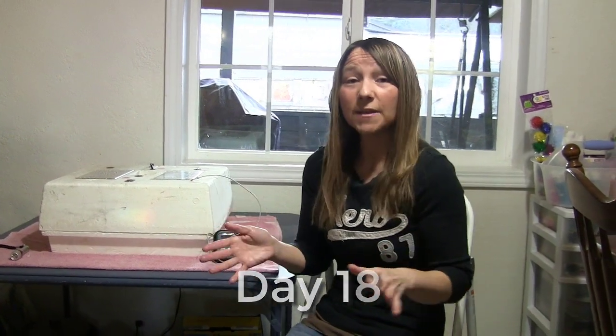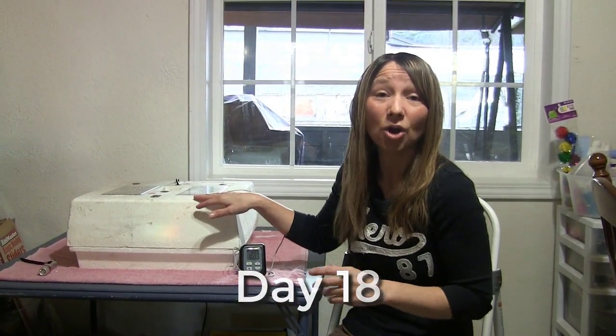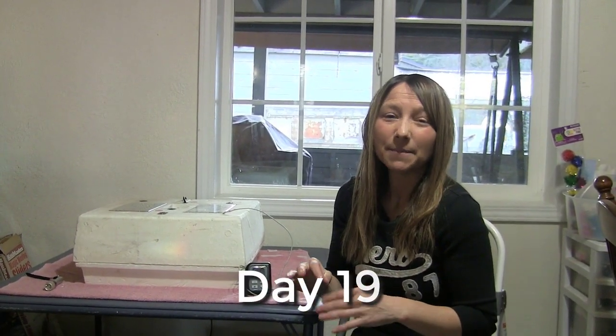Day 18, we pulled the egg turner out, laid the eggs down on the metal grid, filled the moat with water, and basically put the incubator on lockdown. Day 19 didn't see much — basically if you looked real close you could see a couple of eggs moving every now and then, maybe a small peep.